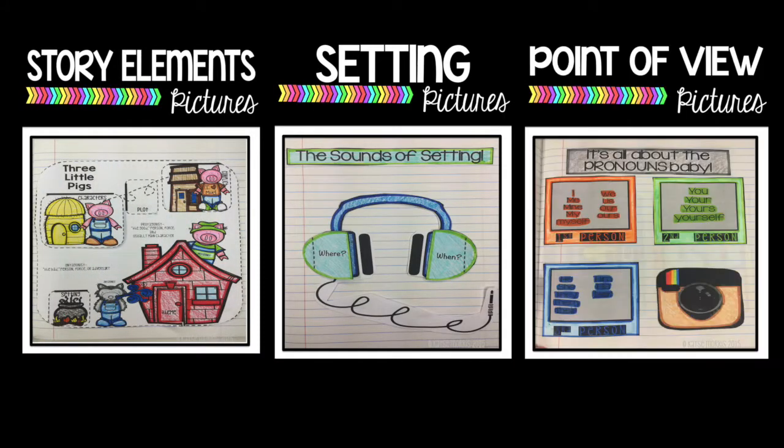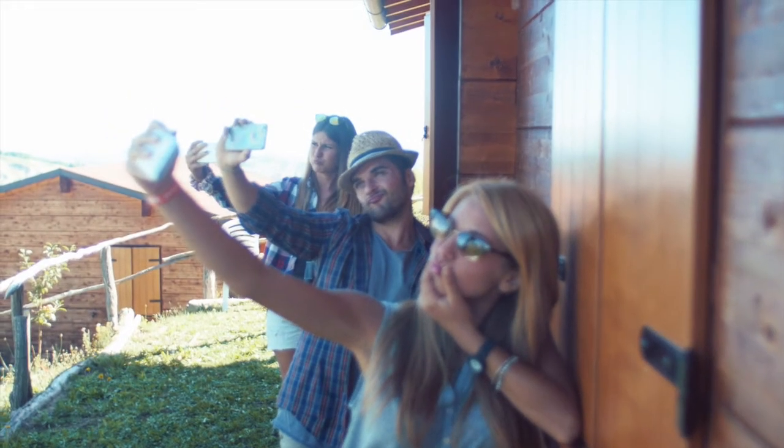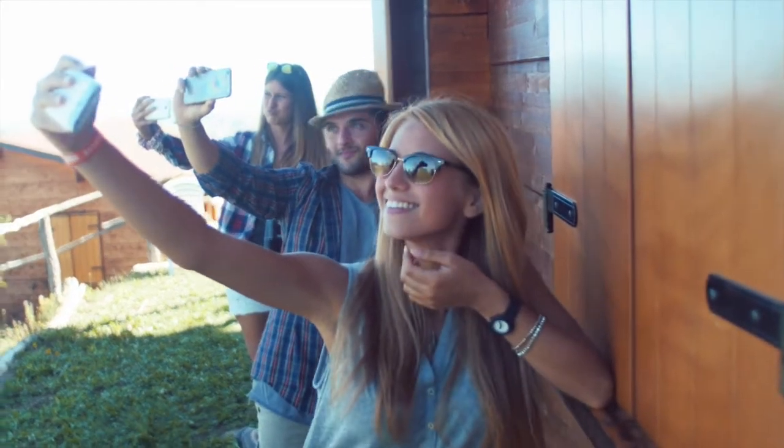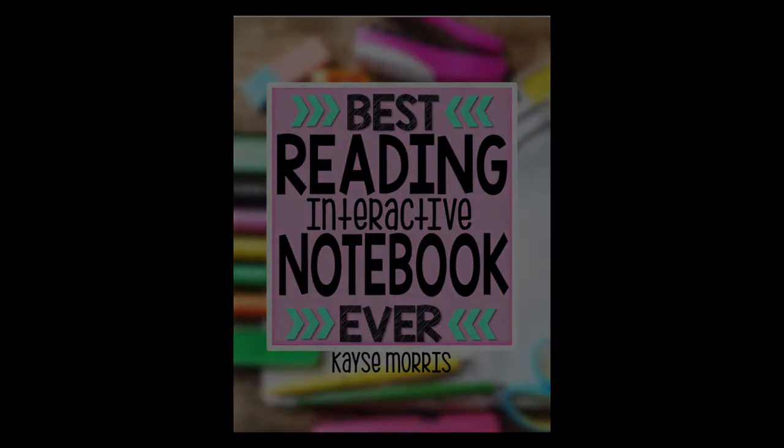24 lessons are included in this reading interactive notebook with two foldables for each lesson. Give your students a forever resource and become the coolest teacher on the block at the same time. It's like being a kid all over again. You can find the best reading interactive notebook ever in Casey Morris' Teachers Pay Teachers store.